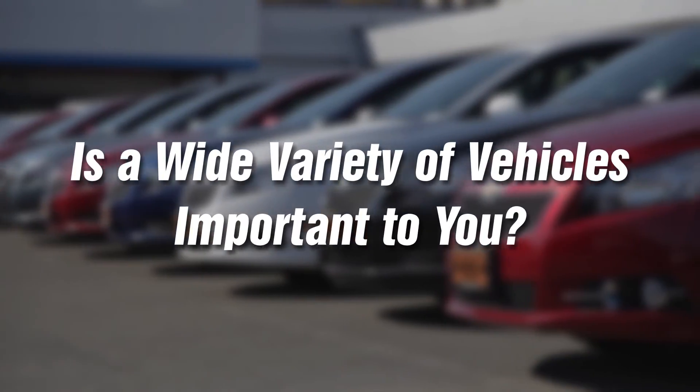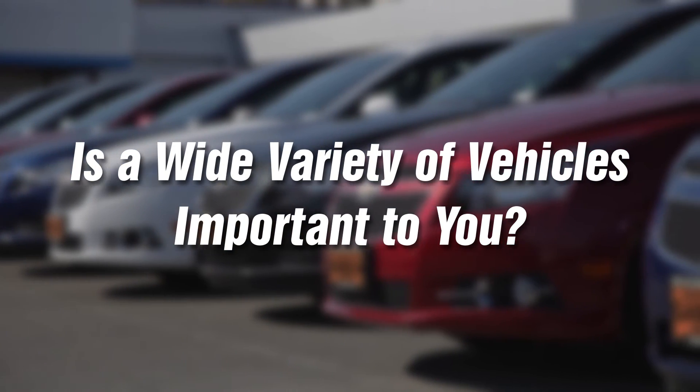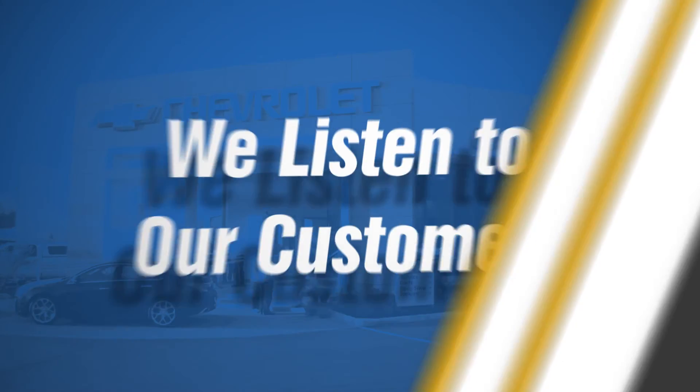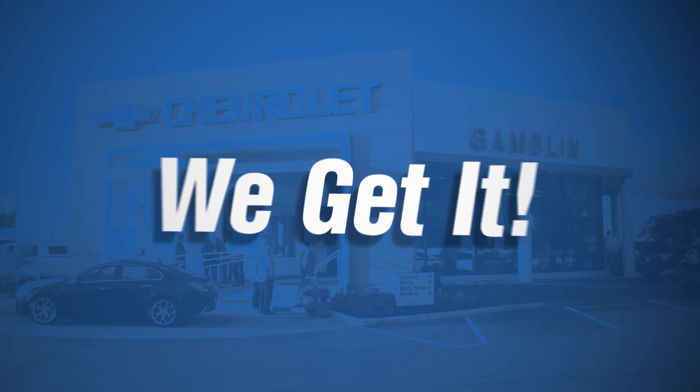If you want a great experience and a wide variety of vehicles to choose from in the Tacoma area, do your shopping at Gamblin Motors, because we listen to our customers and we get it.